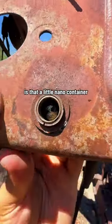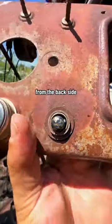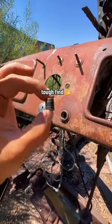No way. Is that it? Is that a little nano container? Let's see if I can push it out from the back side. Let's go. Now that is a tough find.